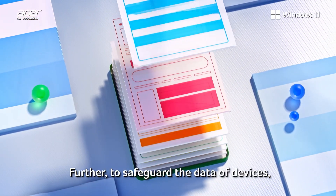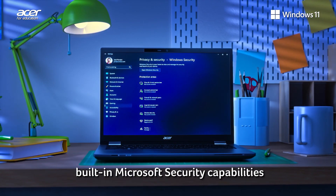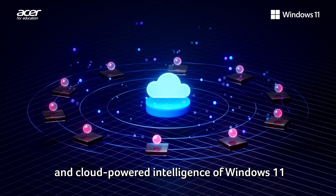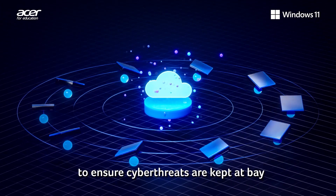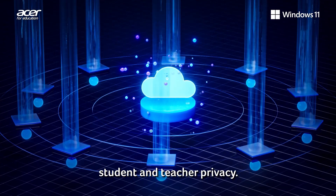To safeguard the data of devices, Acer Travelmade laptops feature the built-in Microsoft security capabilities and cloud-powered intelligence of Windows 11 to ensure cyber threats are kept at bay while maintaining and prioritizing student and teacher privacy.